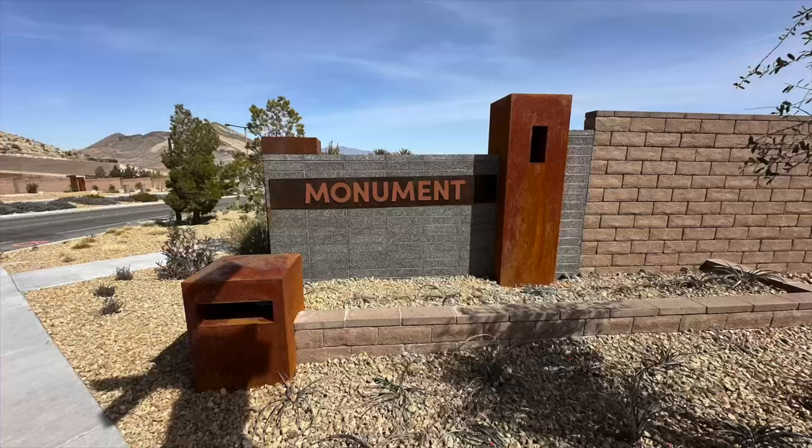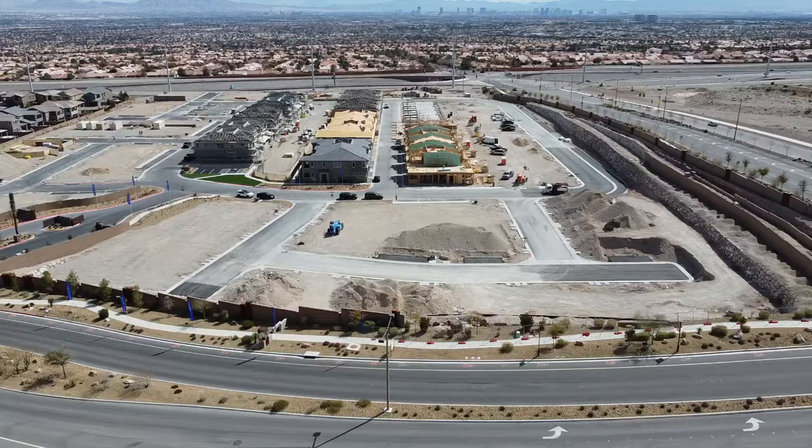Hello everyone, Angela O'Hare here, your favorite Las Vegas realtor. It's a nice sunny day and today we are over at the brand new community by Pulte Homes called Monument. It's a brand new townhome community, and today we are going to take a tour of the three model townhomes they have here. Sit back and relax, let's go.